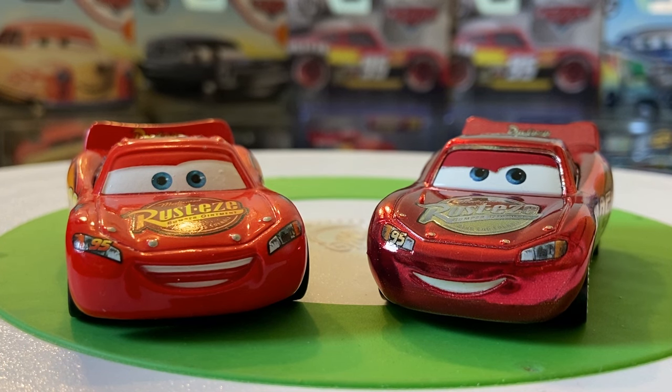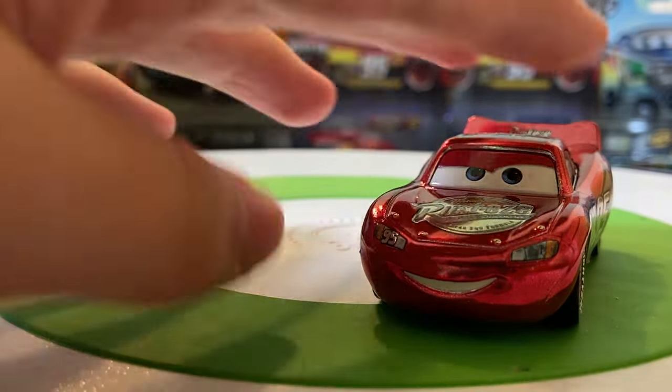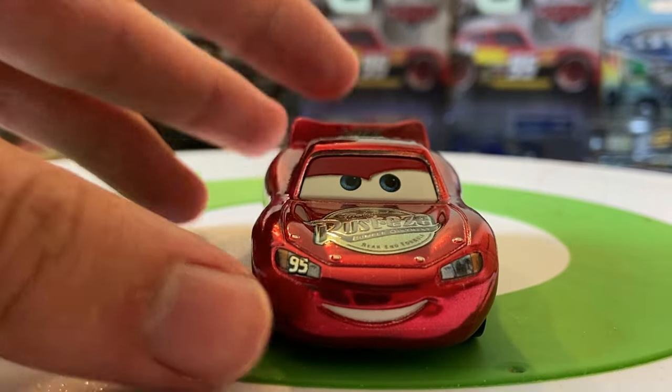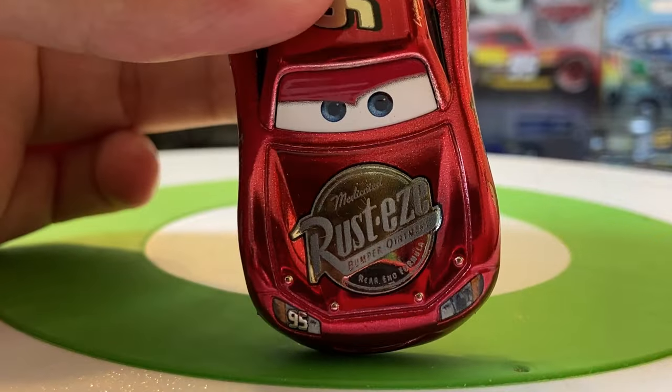It's not really like them to mess up on a big character — I understand they mess up on background characters all the time, but on a big main character, that's not like them. Again, I don't really know what the point here was or what they were going for, but the fact of the matter is it is a Cars 1 paint scheme on a Cars 3 mold. Regardless of that, I really do love his expression here — this determined kind of expression. It looks great.